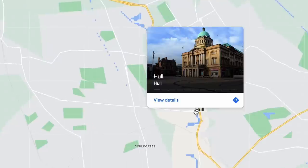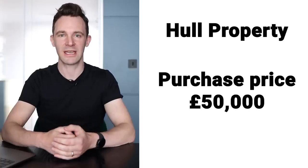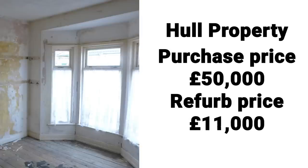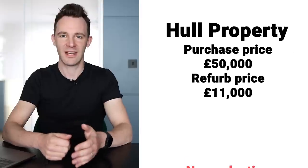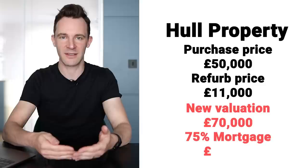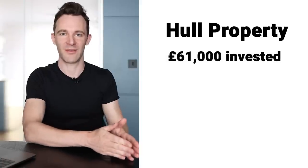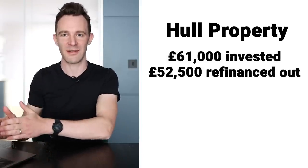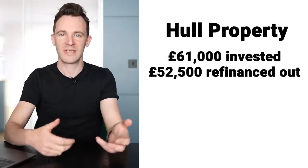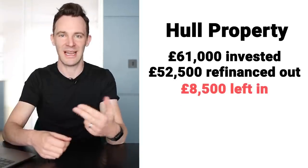In mid-2015 I bought a two-bedroom house in Hull. It cost me £50,000 and I immediately spent £11,000 refurbishing it. I then had the property revalued at £70,000 and took out a mortgage for 75% of that amount, which is £52,500. So I put in £61,000 and took £52,500 back out again.